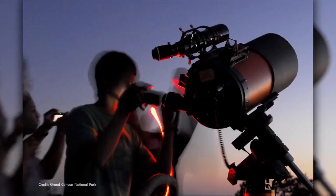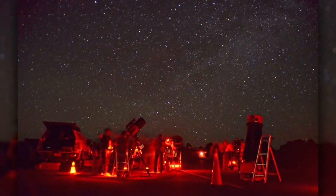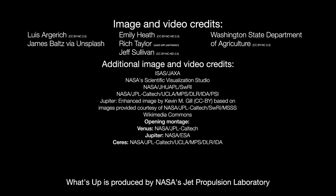Here's hoping you try your hand at spotting Ceres as you explore the skies above your home planet this month. Here are the phases of the Moon for March. Stay up to date with all of NASA's missions to explore the solar system and beyond at nasa.gov. I'm Preston Dykes from NASA's Jet Propulsion Laboratory, and that's what's up for this month.